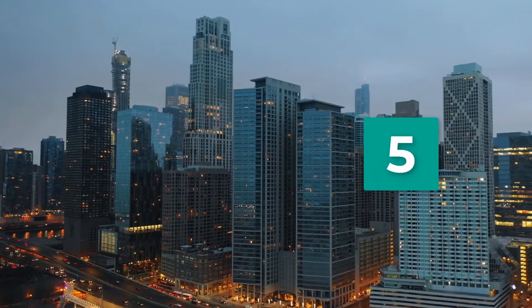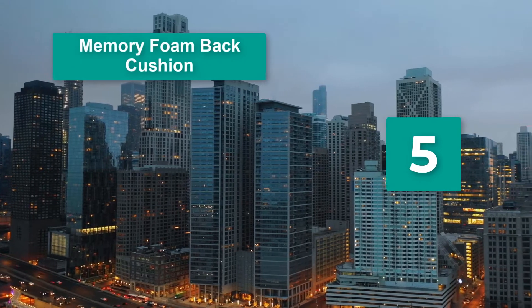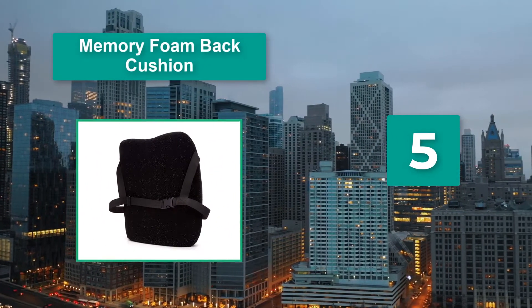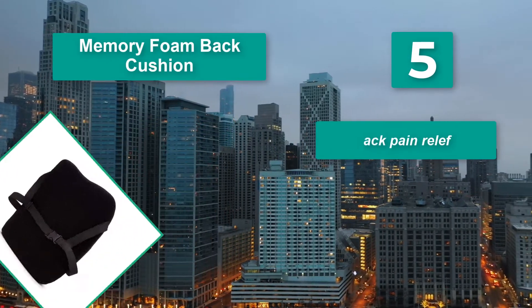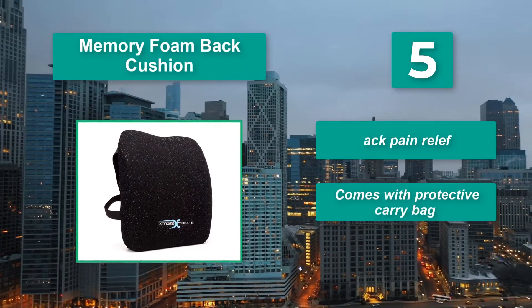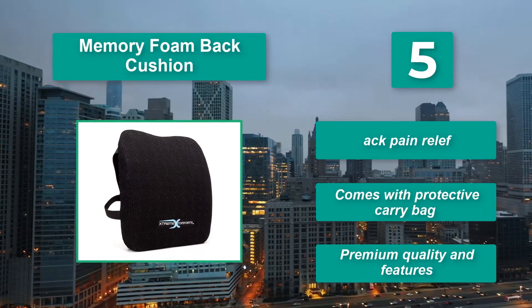Number 5: Memory Foam Back Cushion. The Xtreme Comforts back and lumbar cushion is designed to prevent unhealthy sitting positions by providing the proper support to maintain the natural curve of the spine. Main features: back pain relief, comes with protective carry bag, premium quality and features.